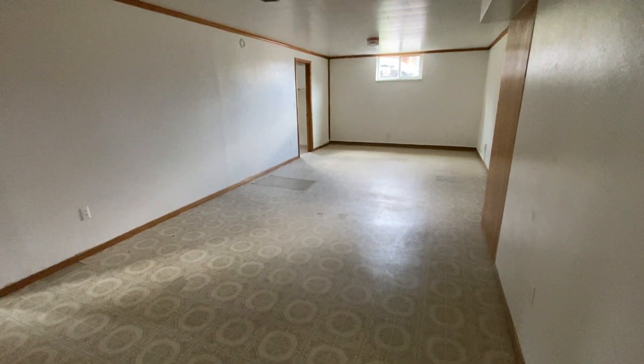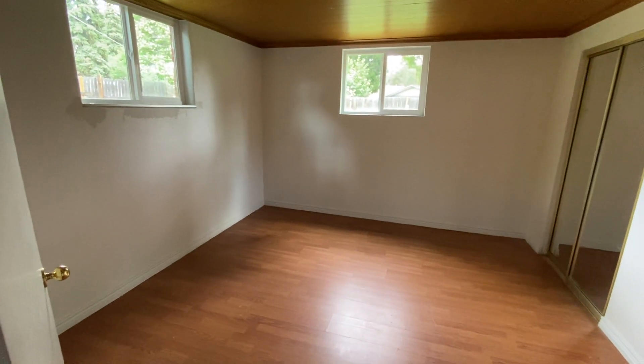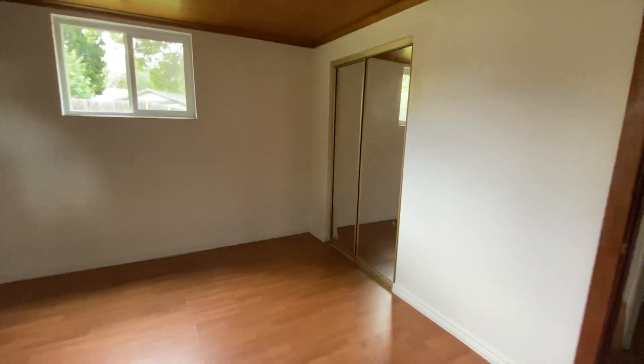In our basement, we've got a big open living room — it's very cool down here. Again, all the windows have been replaced with nice high-efficiency energy windows. This is bedroom number three in the basement, and it has a double closet.